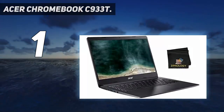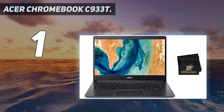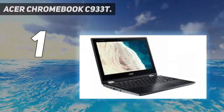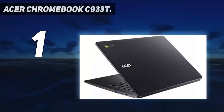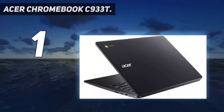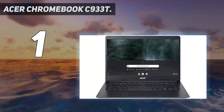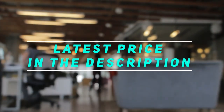The one disappointment with the Acer Chromebook C933T is that it lacks a touchscreen, making it less suited for younger students that may benefit from the tactile experience and support for Android apps. Those students should look to one of our other options, including the slightly pricier Acer Chromebook Spin 713. Check out the video description for the latest price and more information.